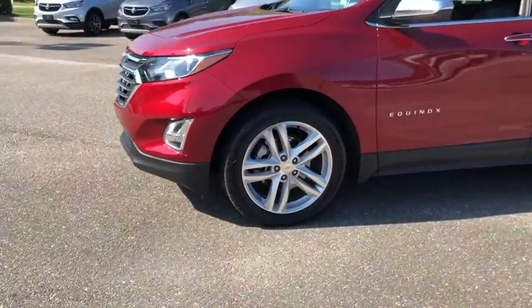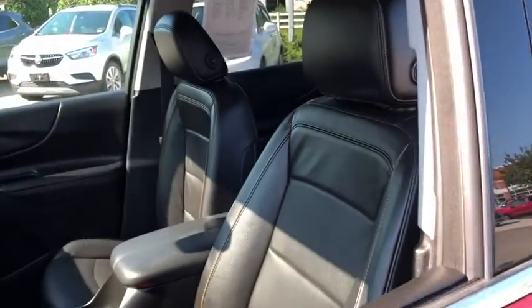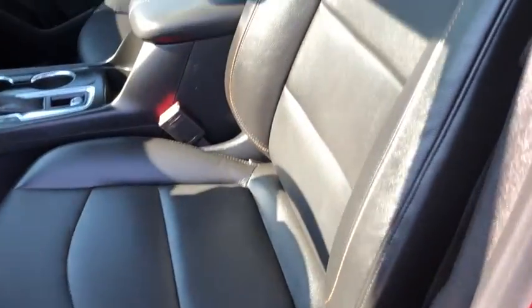Here are some of this vehicle's great options: traction control, power liftgate, dual airbags, alloy wheels, power steering, four-wheel disc brakes, universal garage door opener.